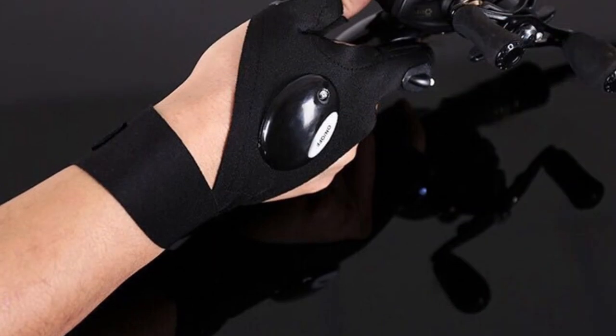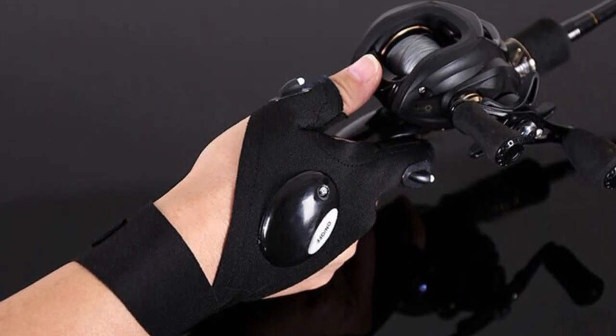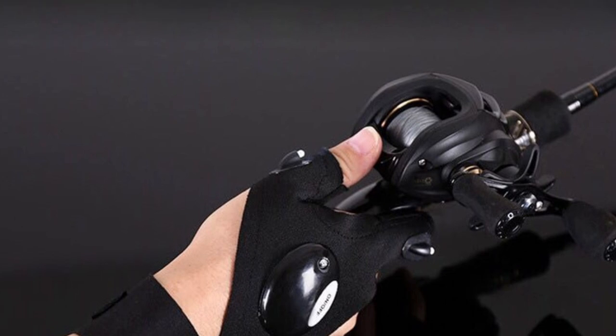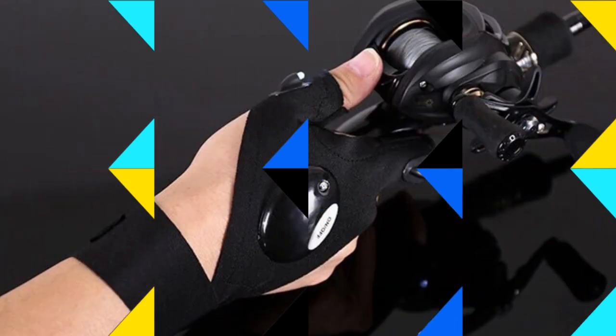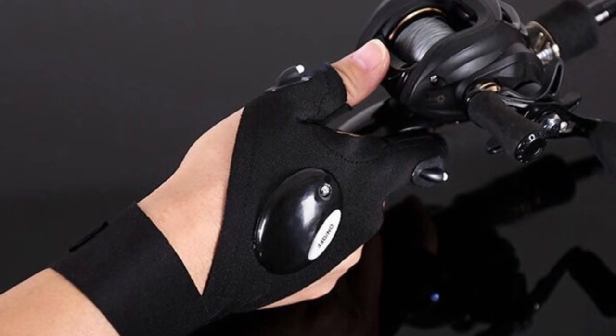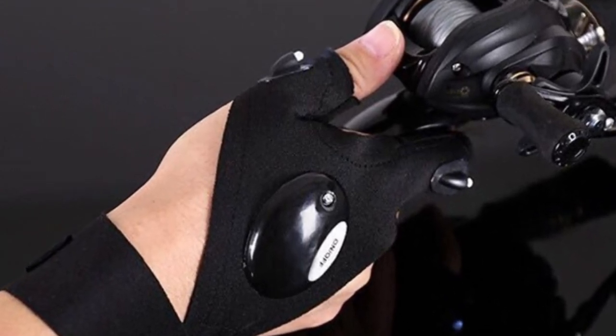Comfortable stretched soft cloth material with position-adjustable magic strap. The light directs to your operation area with no need to hold a torch. Adjustable hook and loop for different hand sizes. Easy to turn on and off. Life waterproof glove, powered by 2 PCS CR2016 button batteries — remove the screw to replace the battery.